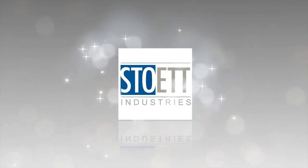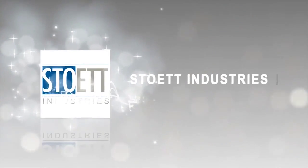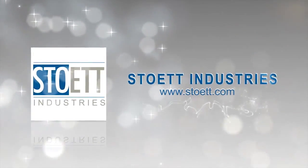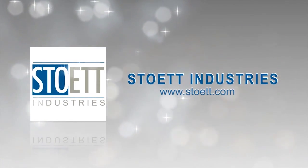Stowit Industries, setting the standards for innovation and design of sophisticated products for the RV industry. Family-owned, American-made.